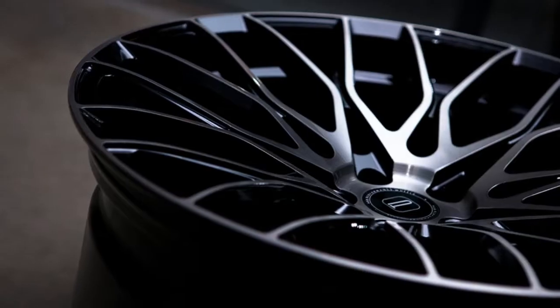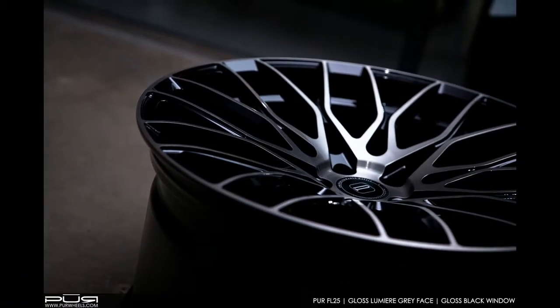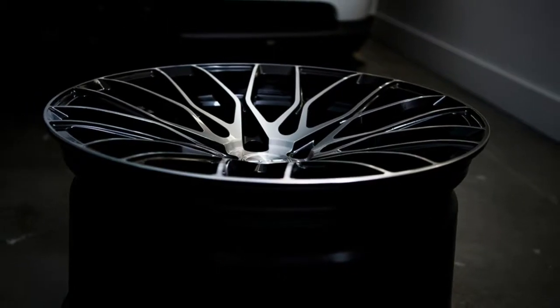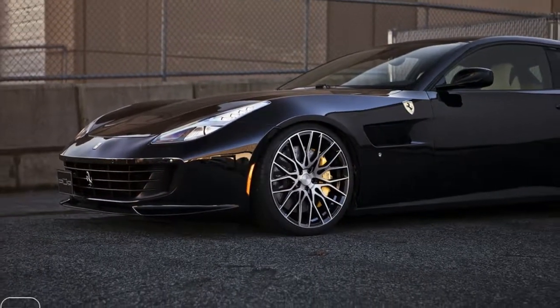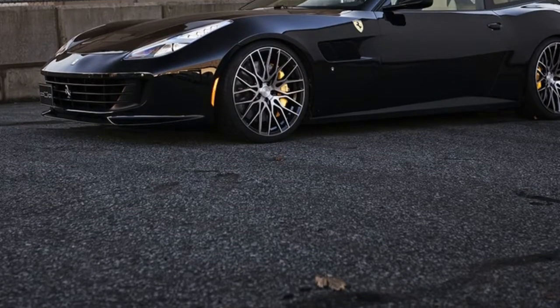While almost nothing beats a naturally aspirated V12 for charisma, Ferrari has jumped on the downsizing bandwagon and is also offering a second version of the GTC4 Lusso powered by a twin-turbo 3.9-liter V8 that produces 602 horsepower and 560 pounds-foot of torque.